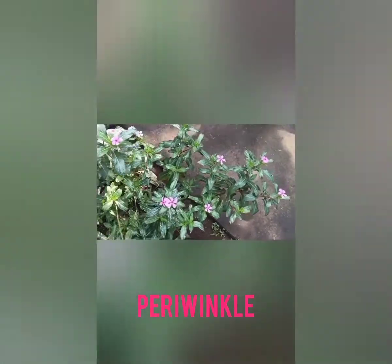This is one more indoor plant — periwinkle. Hope you are enjoying. See periwinkle. Tulsi — a medicinal plant.